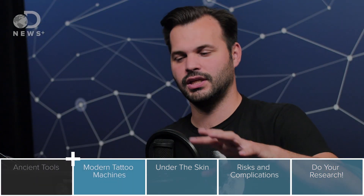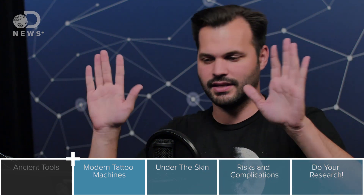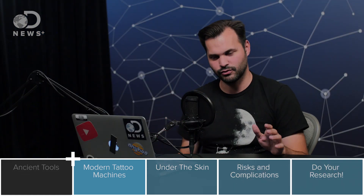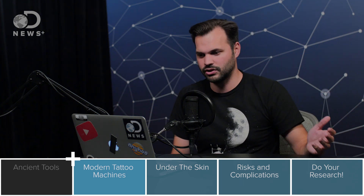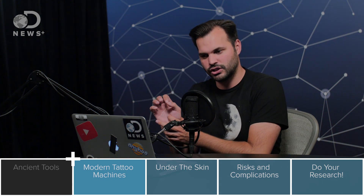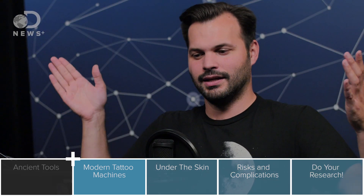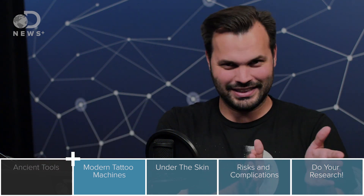Today you can use a tattooing machine or a tattoo gun. It was invented by Thomas Edison — stick with me here. In 1876, Edison had a patent for something called the electric pen. It was supposed to make letter copying easier. It had a small motor and it would drive a needle up and down a pen shaft, and as someone wrote, the pen would create a stencil that could be easily copied. But when it came out, it turns out not a lot of people needed to write the same letter a bunch of times in a row, so people weren't that excited about it.